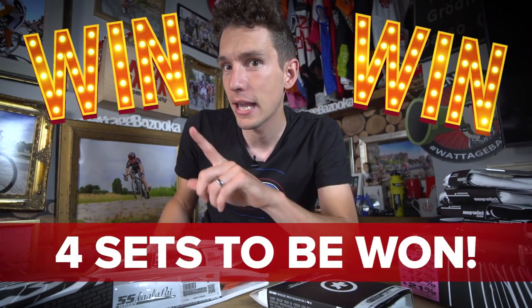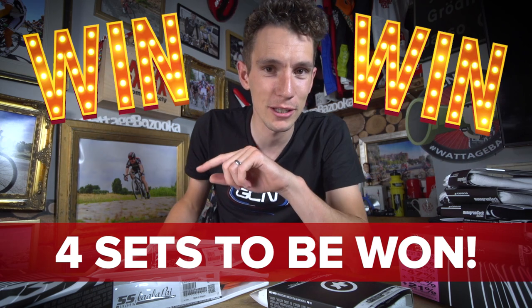Four complete outfits can be won. I will tell you how you can enter the competition a little bit later in the video, but in the meantime, let me tell you quite why this gets me so excited.